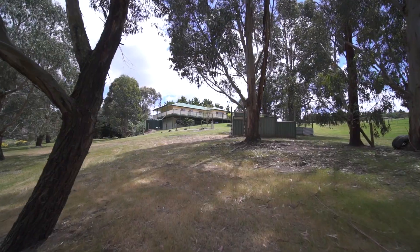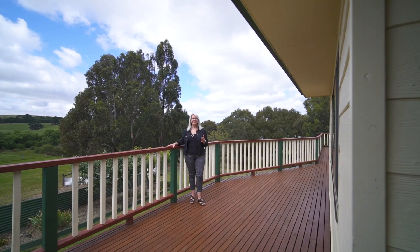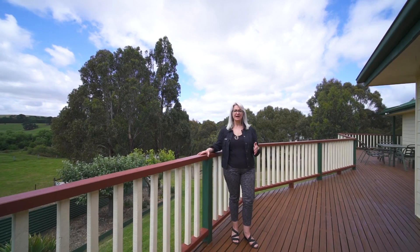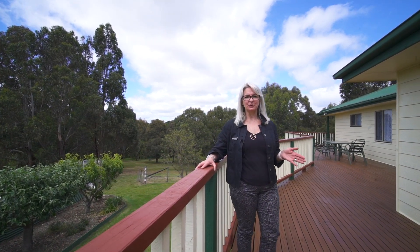If you're looking for a perfect family home in the heart of Belan then look no further. This home really is the perfect lifestyle package with plenty of room for the kids to run around and to entertain family and friends. Don't miss your opportunity, please call myself or Matt today to book your inspection.